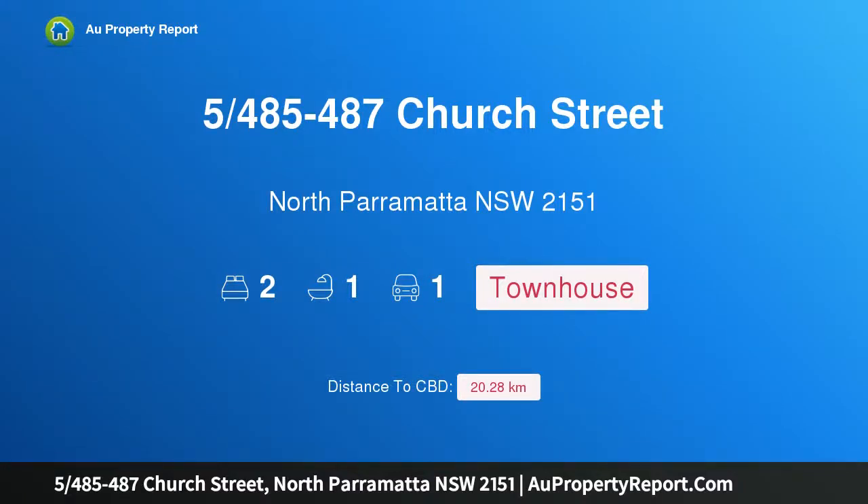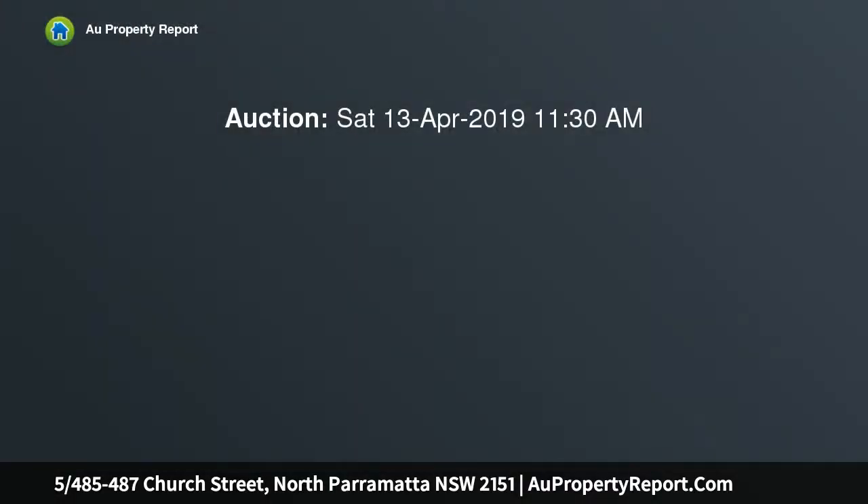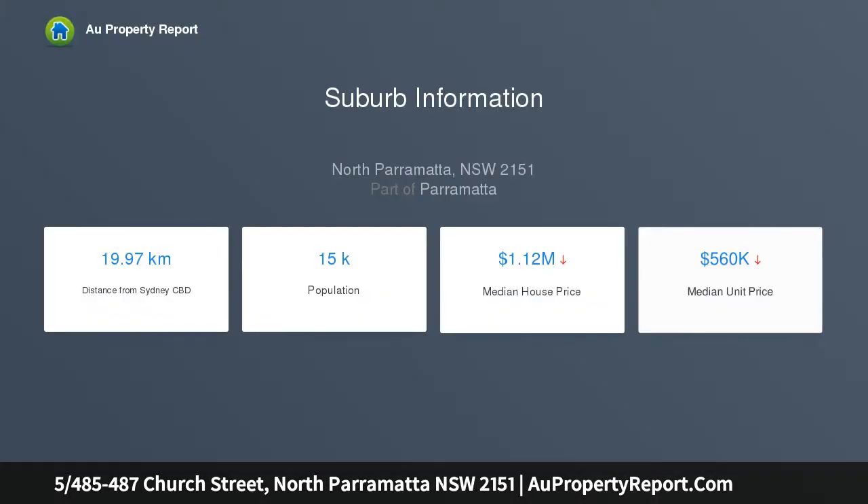Hi, I am glad to introduce property 485-487 Church Street North, Parramatta, New South Wales 2151. A well-presented townhouse in a quiet location, quietly located in a small set of only 11 townhouses. You will find this funky two-bedroom home enjoying a northerly leafy outlook with well-presented interiors.